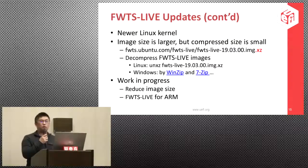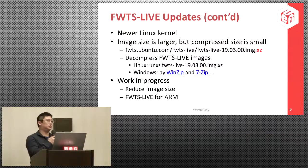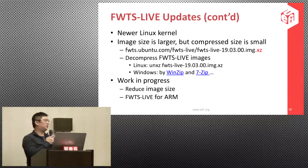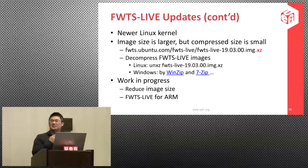We have two major working items. The first is to try to reduce the image size, even though we think it shouldn't be a problem since it's difficult to find a USB disk smaller than one gigabyte. The second is that we are also working to build FWTS Live for ARM. We asked the audience how many would be interested in FWTS Live for ARM architecture.